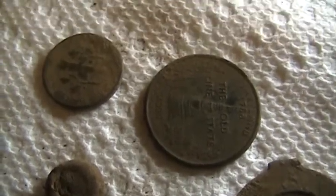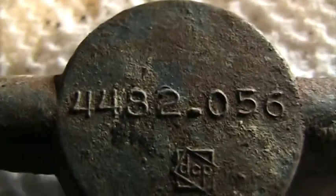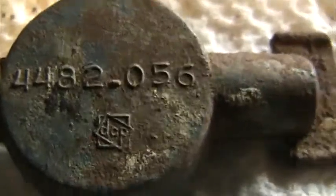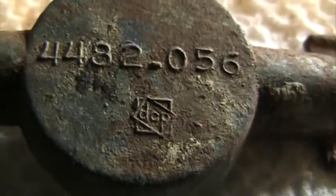Here's something I don't know what it is — it has some writing on it. It looks like it has a number: four-four-eight-two dash oh-five-six, and some little emblem. If anybody knows what this little thing is, let me know — it's kind of odd. I'll flip it over to show you the other side. I don't think I've ever seen anything like this; I don't know if it's part of something or what.